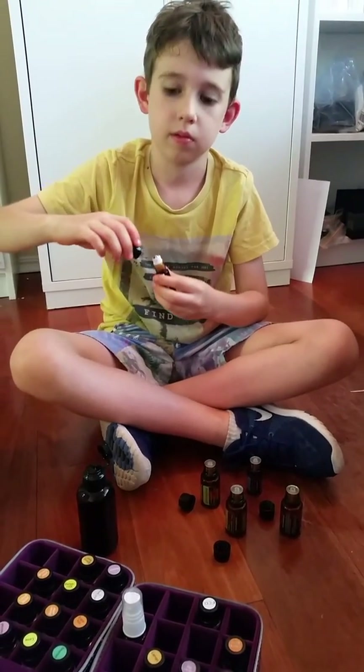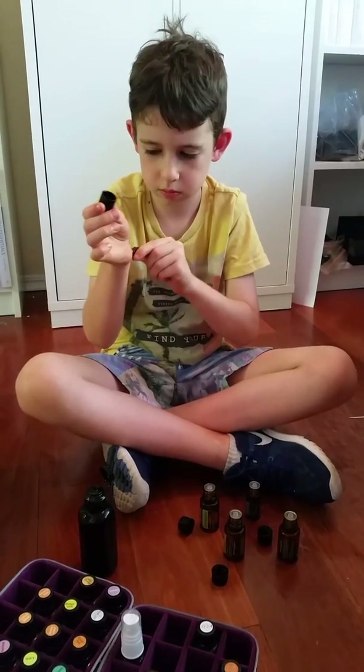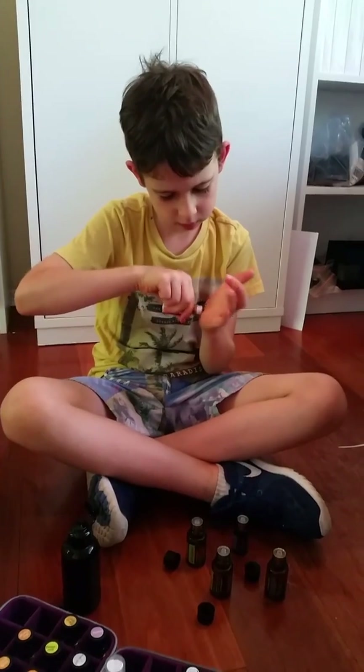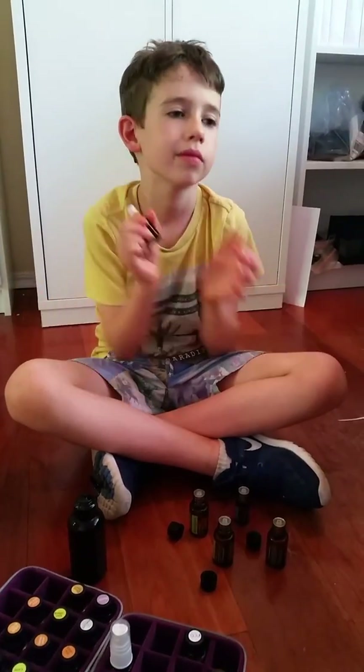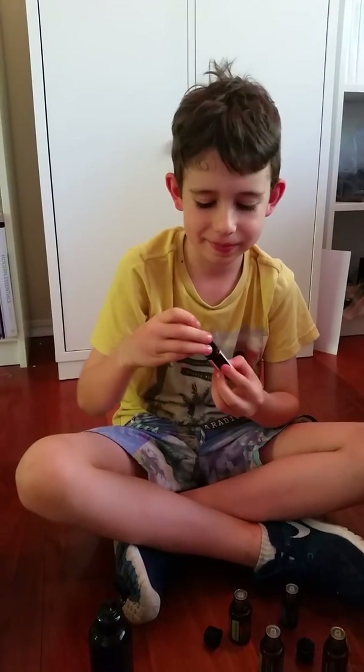Rub some on the inside of your wrist, and the back of your neck, and over your chest area just here. Rub it together and just smell that. How does that smell? Pretty good. You like that? Yeah, that's good.